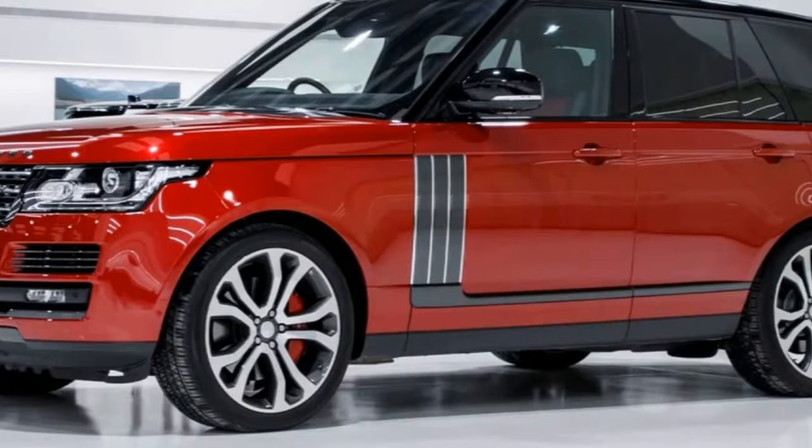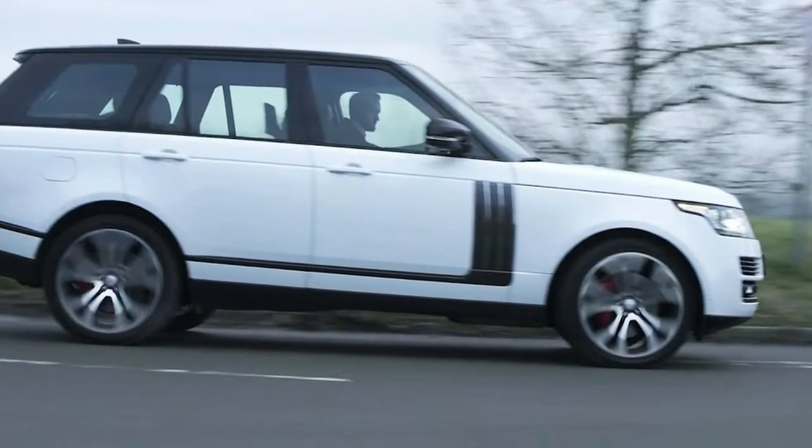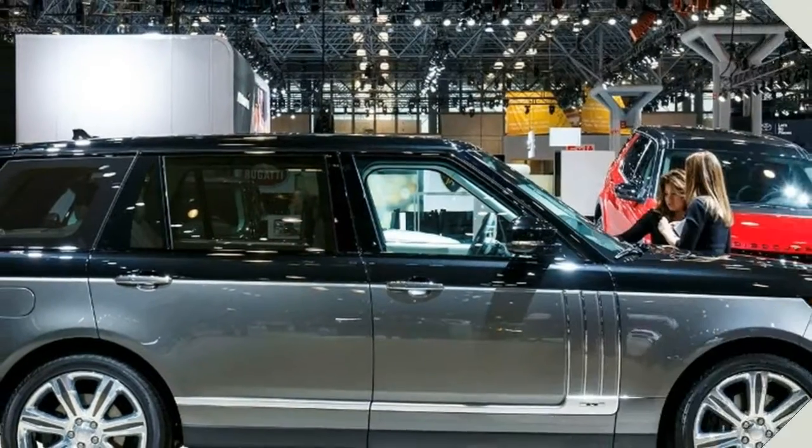A knurled finish to interior features such as the stop/start button, rotary shifter, armrest adjusters and satin brushed cup holder all added to the refined look. The key fob also has a knurled detailing and autobiography script.